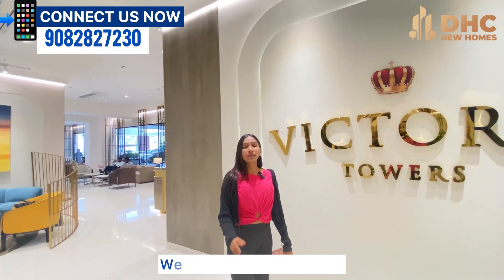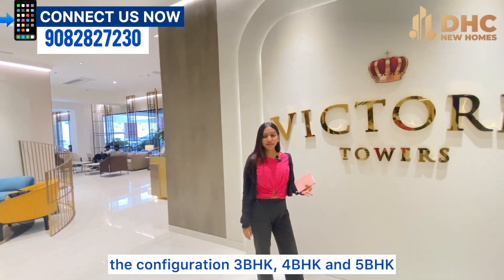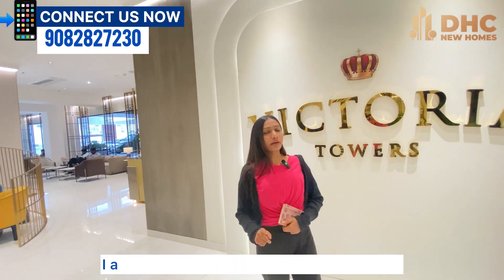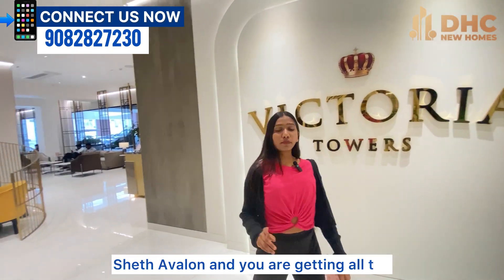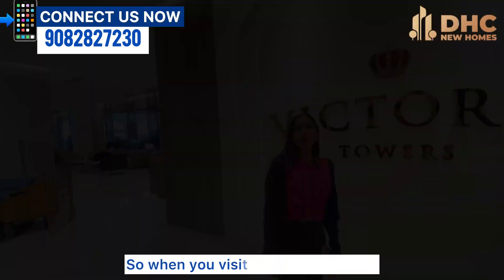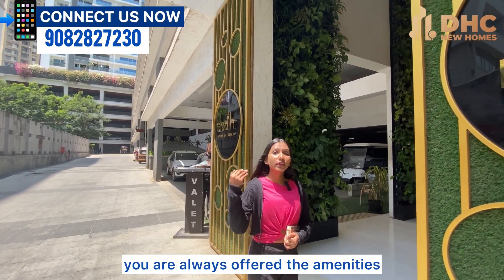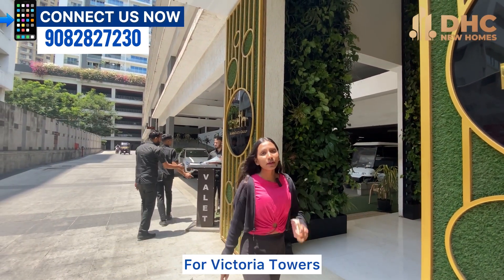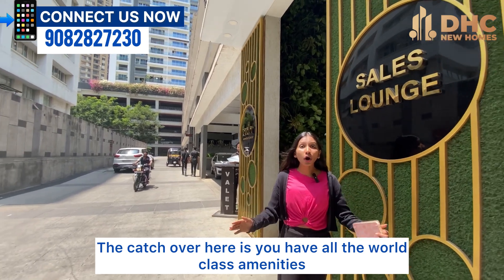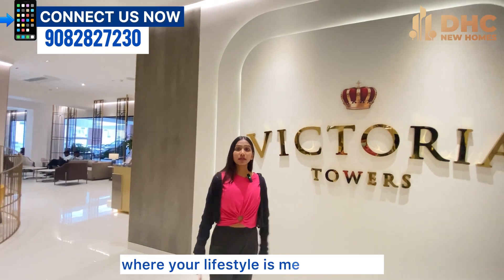In total, on the whole land parcel they have eight towers, out of which six towers are already delivered and two are pending. Today I'm going to explain the configurations — 3BHK, 4BHK and 5BHK. For Sheth Avalon Victoria Towers, I'd like to ask you: what amenities do you require? The catch is you have all the world-class amenities here, so come visit the place where your lifestyle meets luxury.